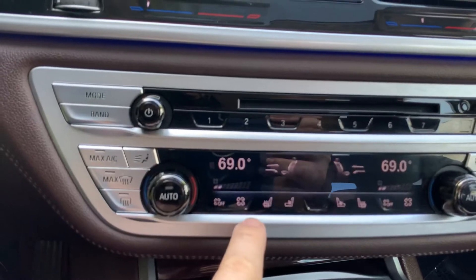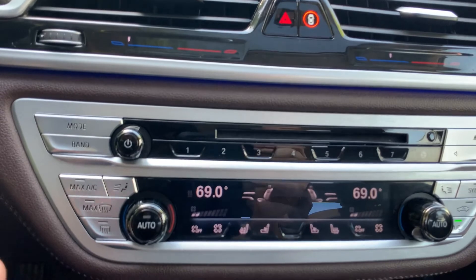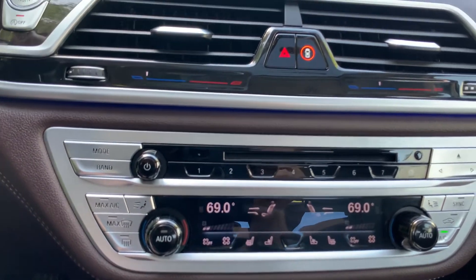You've got heated and cooled seats, which is huge. Cooled seats in the summertime with leather is incredible — I don't like getting burnt in the summertime.